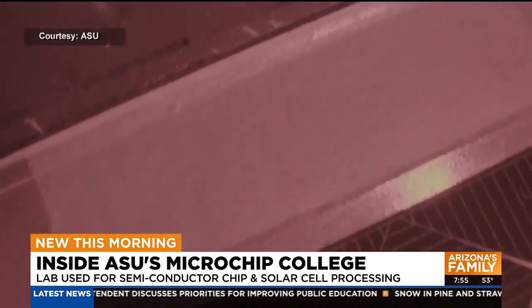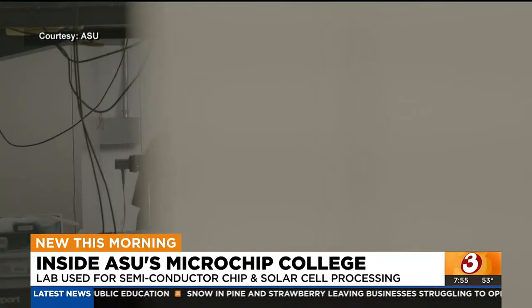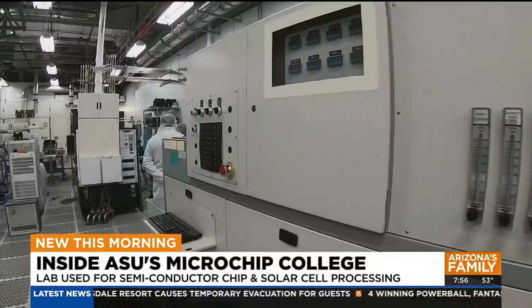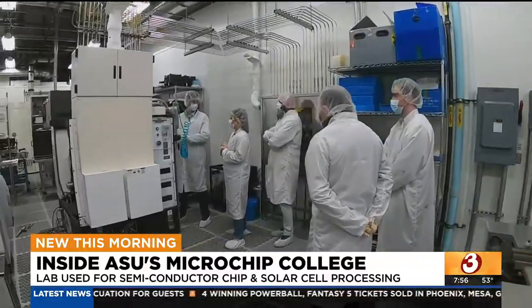ASU doesn't focus on producing chips, but it develops and processes thousands of these wafers per year, each with many chips on them. I have graduate students that are discovering new things. There's few things as exciting as being part of a team where you discover something that nobody's ever discovered before. From electrical engineers to computer scientists, Holman thinks the future looks bright for those students.